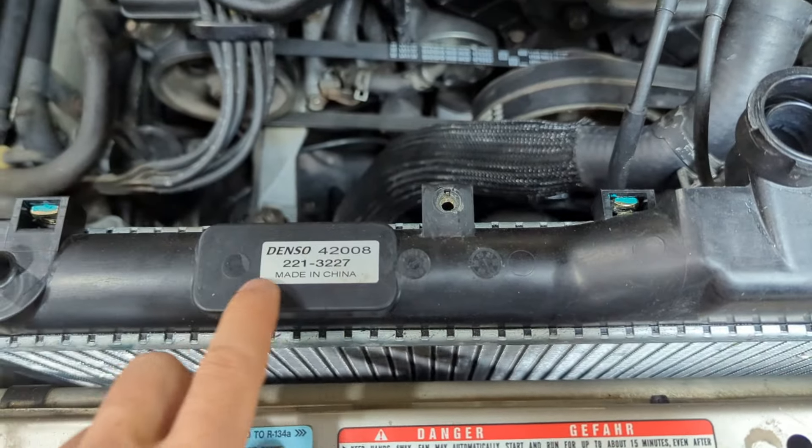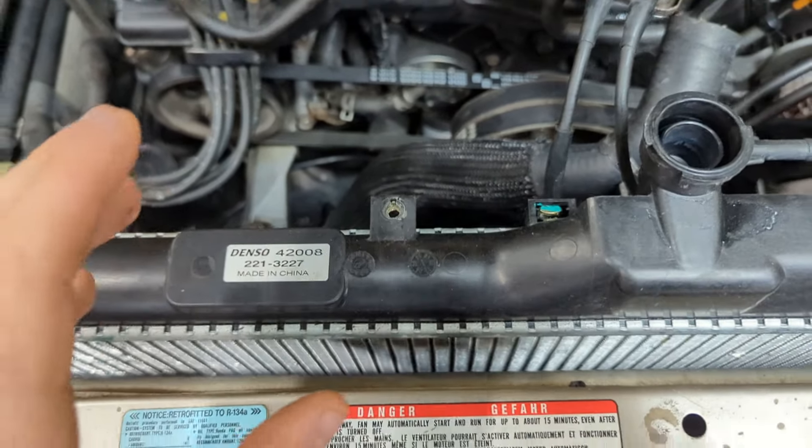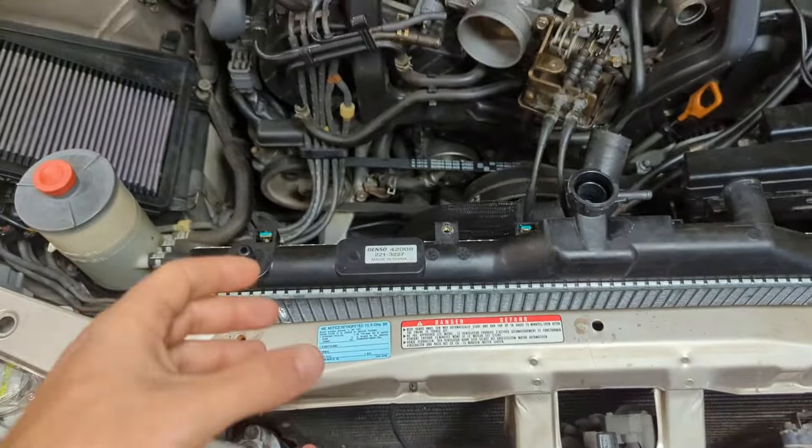Hey everyone, welcome back to the channel. Today we're going to talk about the Acura Legend, and more specifically, some of the problems we've been dealing with with this car as of recent.